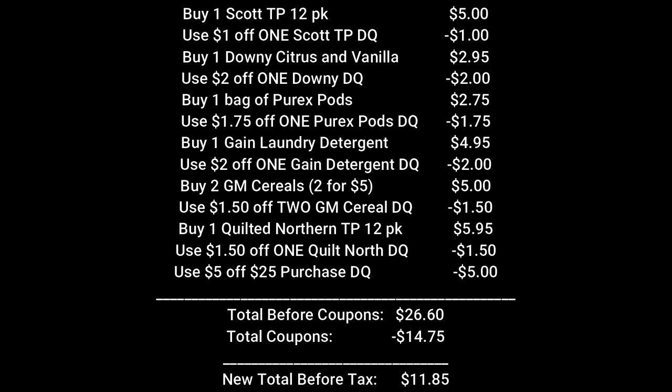Head up to the cash register. The cashier will ring up all of our items and your total will come to $26.60. Enter your telephone number at the keypad. $14.75 worth of digital coupons will come off, making your new total before tax $11.85.